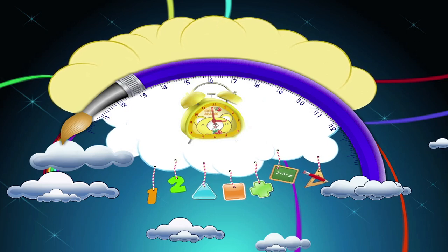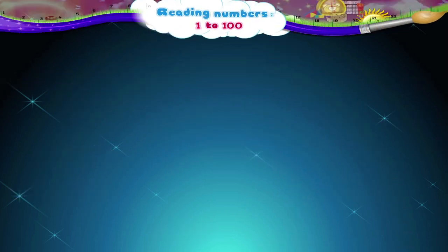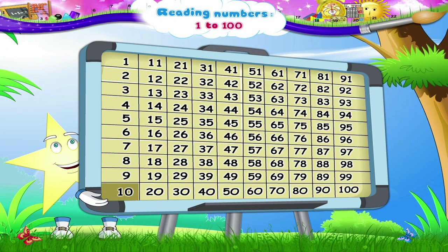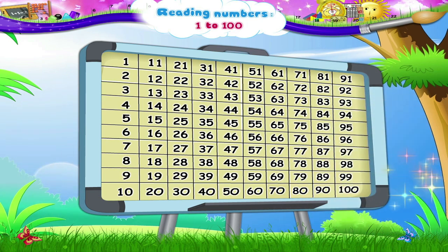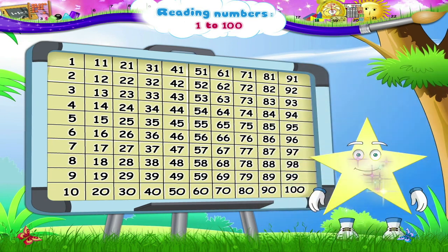Reading Numbers 1 to 100. 10, 20, 30, 40, 50, 60, 70, 80, 90, 100. Ready? Stari, you thought we were going to play Hide and Seek again? Not right now, Stari, because today we have to practice reading numbers from 1 to 100.